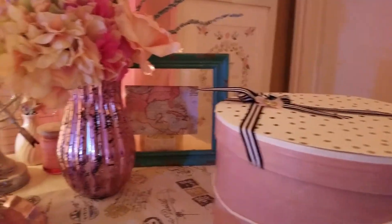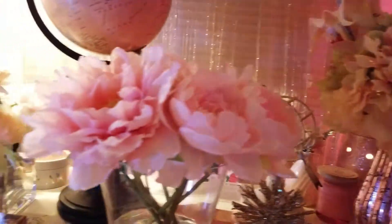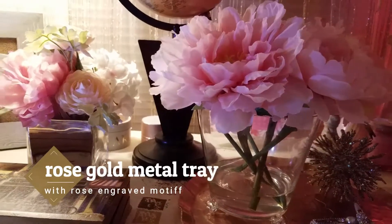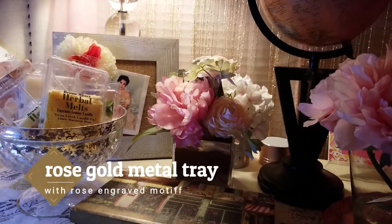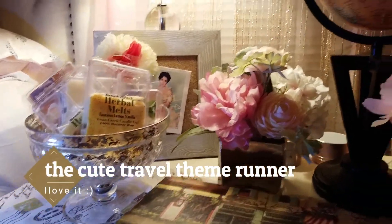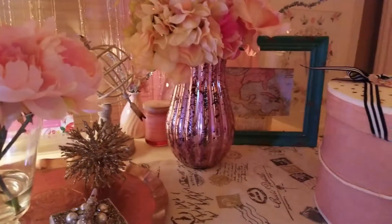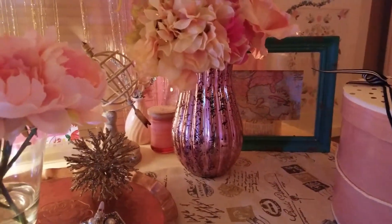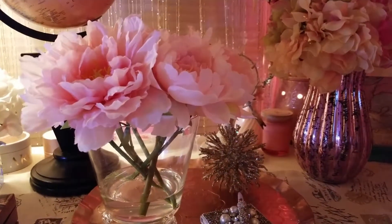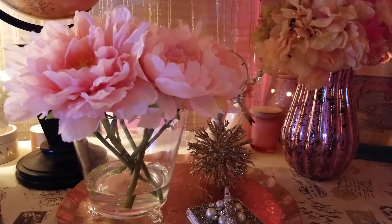So to recap, I got: the hat box, the frame, the pink mercury vase, the atlas, the peonies in a clear glass container, the globe, the mirrored vase with mixed florals, the box, the bowl, the mercury bowl, the bulletin board, all the banners, and the mylar balloons. All of that for $60 — I think that's a really good deal.